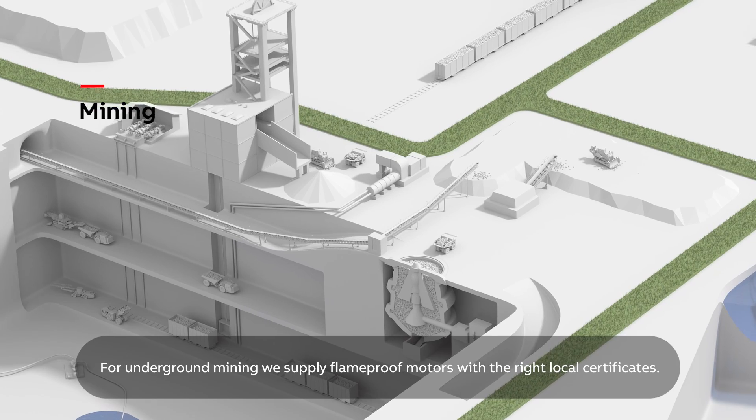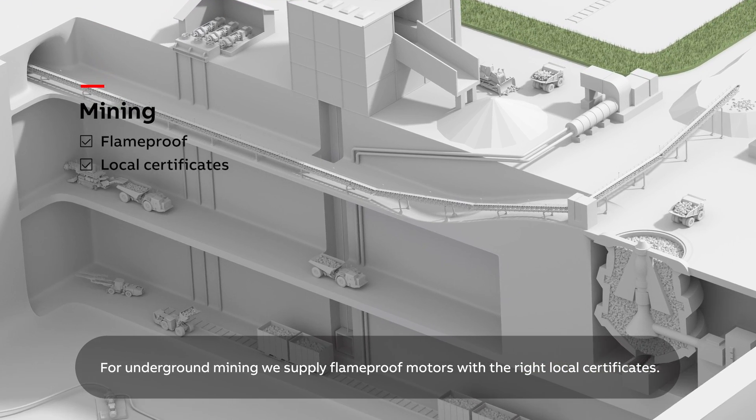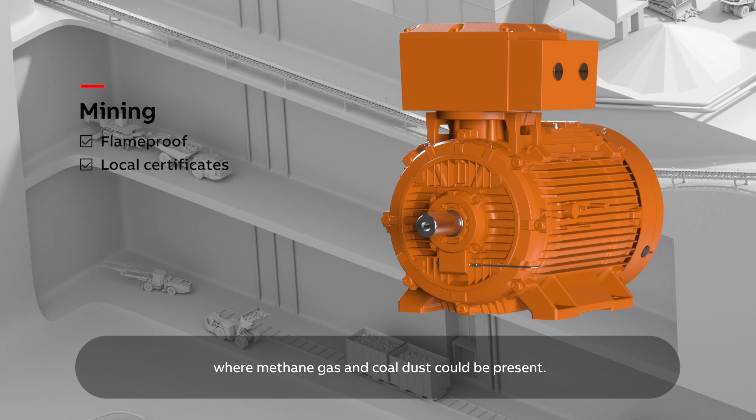For underground mining, we supply flame-proof motors with the right local certificates. Versions are available for coal mines where methane gas and coal dust could be present.